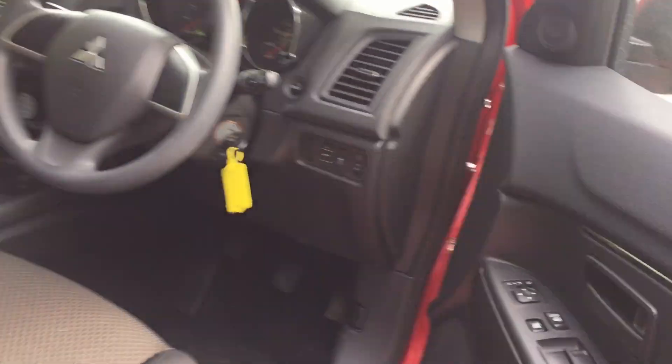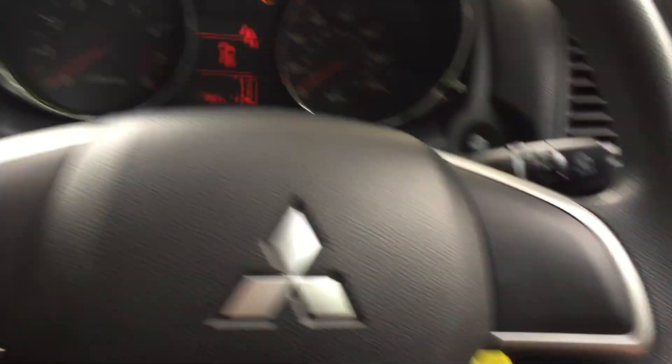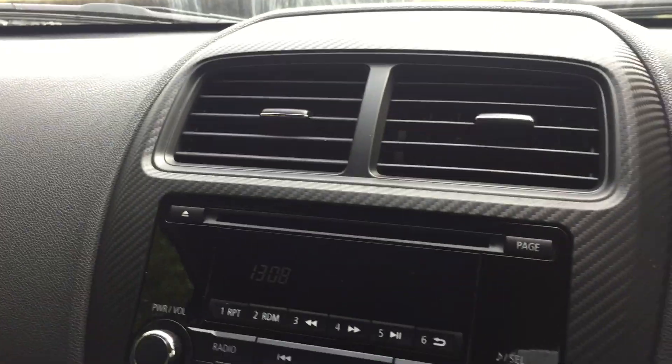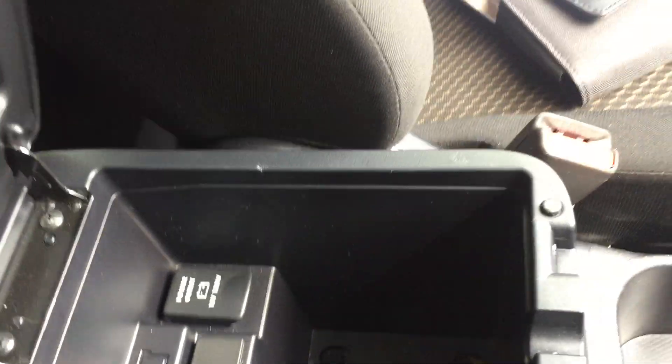Moving to the inside of the car, as you can see it's in lovely condition. We do have front and rear electric windows with electric folding door mirrors as well. There's an FM radio, CD player, and also a power outlet and auxiliary sockets. There are multiple ways to play music through the car, found underneath the armrest there.